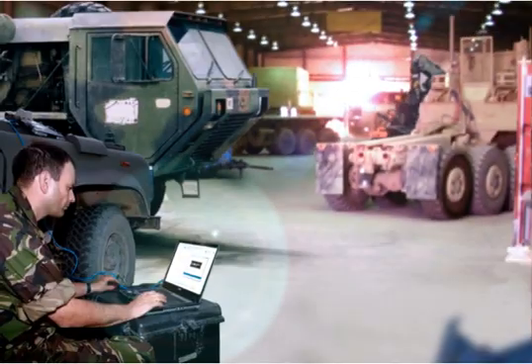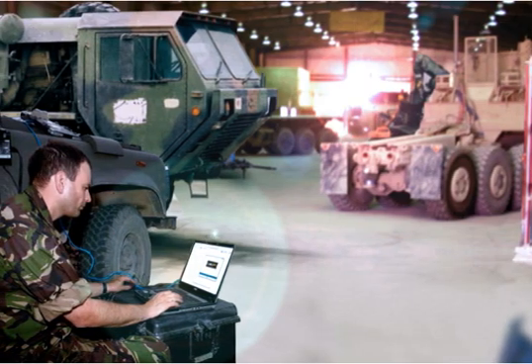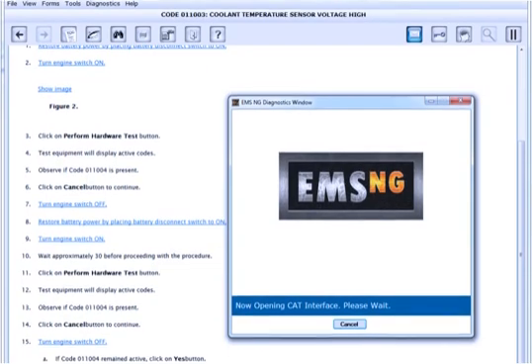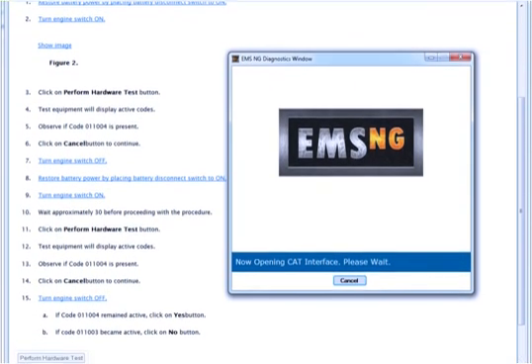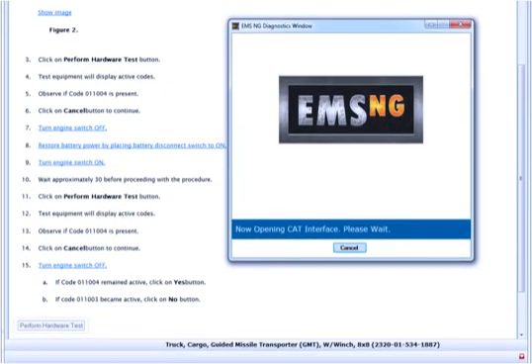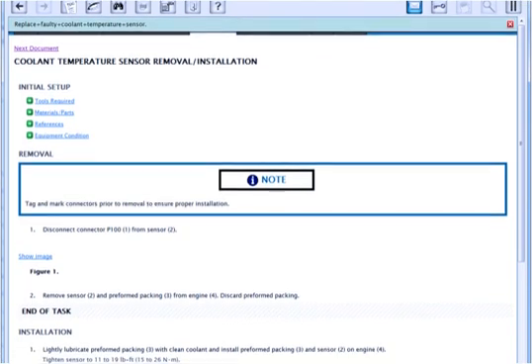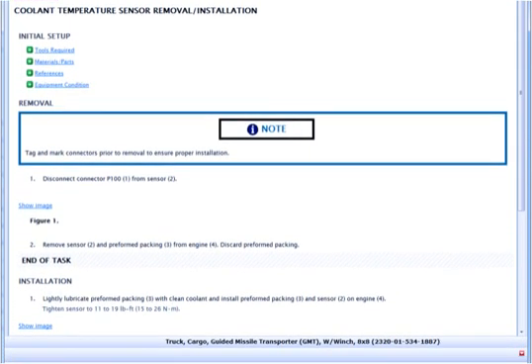The diagnostics connection to a vehicle enables EMS NG to access the platform's electronic built-in test information. EMS NG begins diagnosing the problem by automatically taking electronic measurements or by providing the technician with measurement instructions. The test result drives the next step. If no fault is detected, the technician can enter a symptom from a master list to begin troubleshooting.